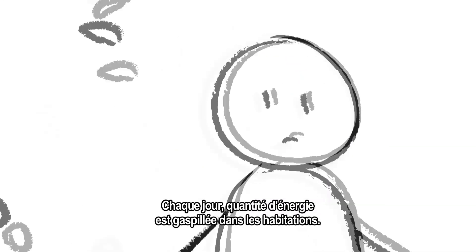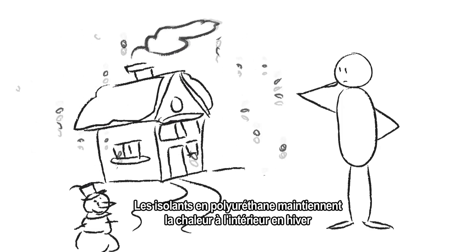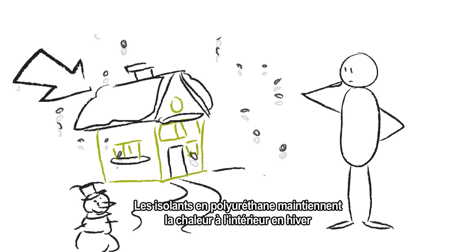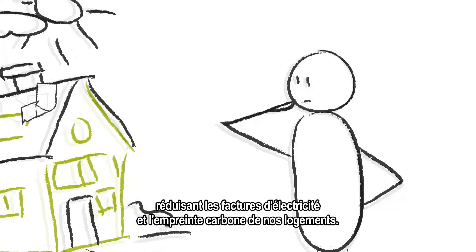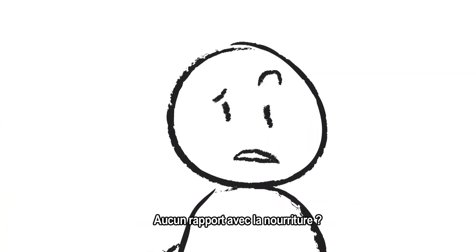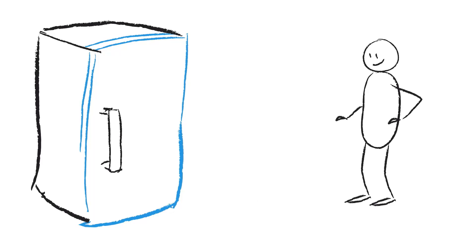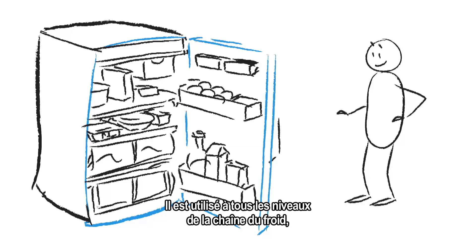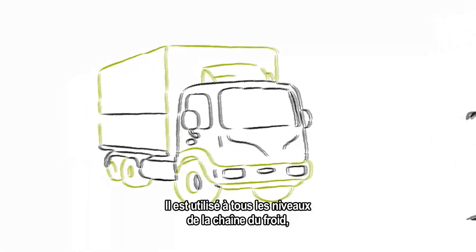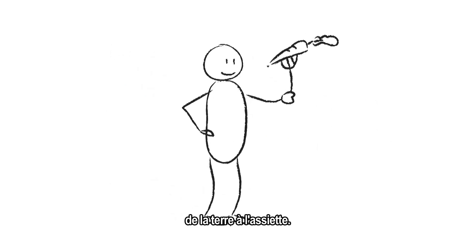Poly-what? Day in, day out, we waste tons of energy in our homes. Polyurethane insulation keeps the heat in during winter and out in summer, meaning lower energy bills and a smaller carbon footprint. Almost every fridge in the world uses polyurethane as an insulating material. It's the stuff that makes sure the chilled air stays inside the fridge. Polyurethane is used at every single step of the cold food chain, keeping your food fresh and saving energy from farm to fork.